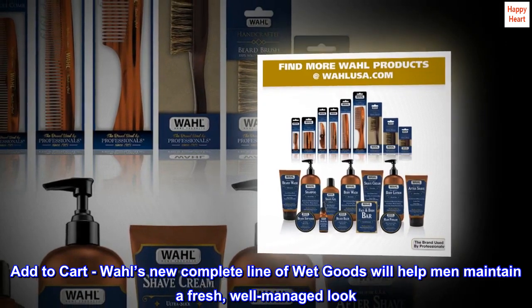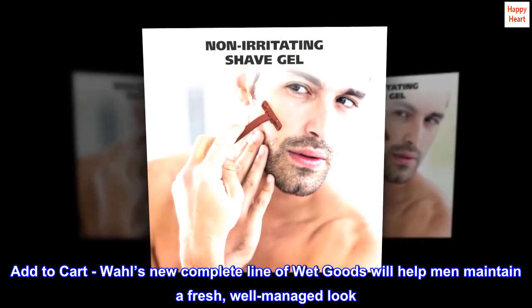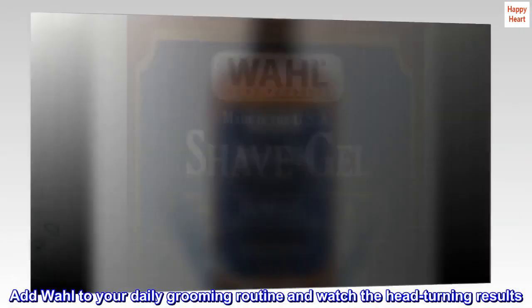Add to cart. Wall's new complete line of wet goods will help men maintain a fresh, well-managed look. Add Wall to your daily grooming routine and watch the head-turning results.